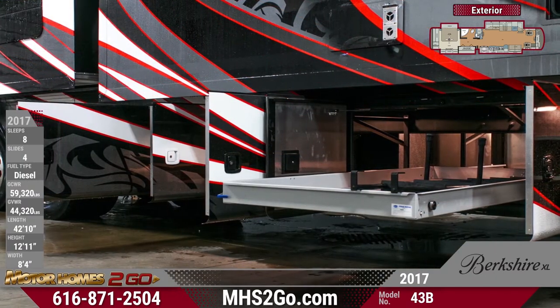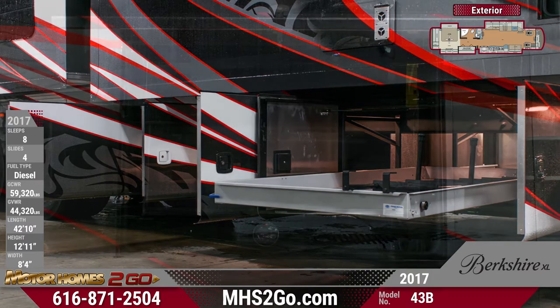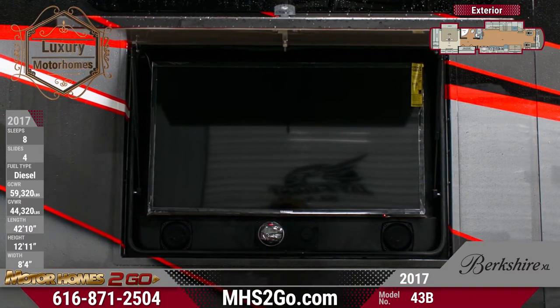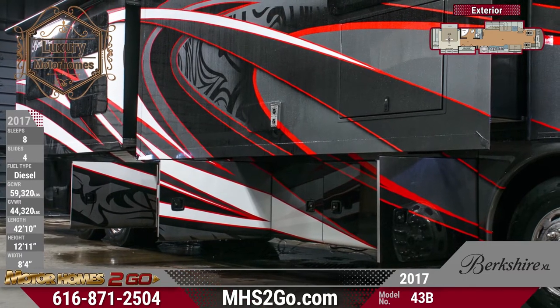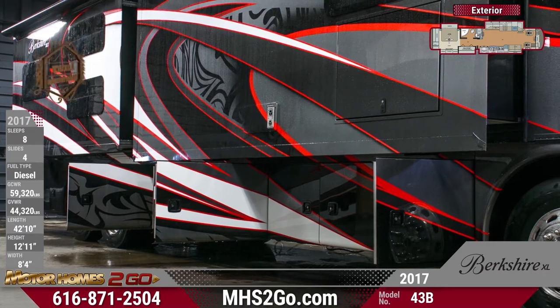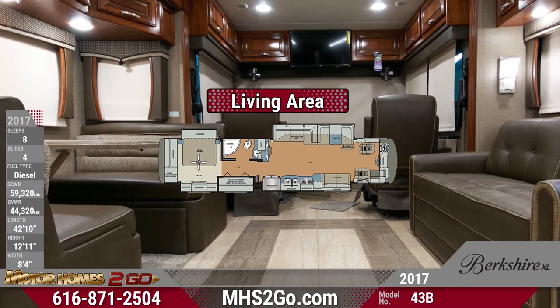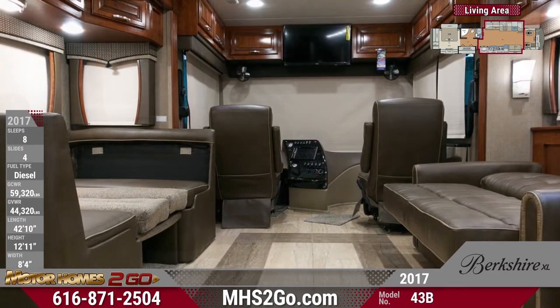Looking for an RV with colossal storage? This Berkshire XLT has it — huge basement storage complete with a slide tray for easy access to your camping necessities, so you don't have to leave anything behind. The exterior entertainment system makes it easy to enjoy fresh air and sunshine right at your campsite. A convenient one-key locking system for the storage and entry doors helps make your RVing life a breeze.